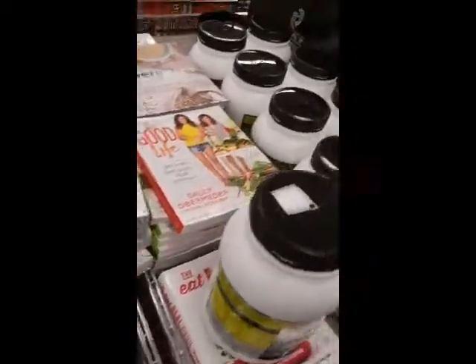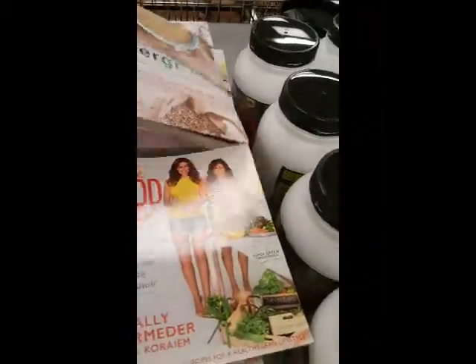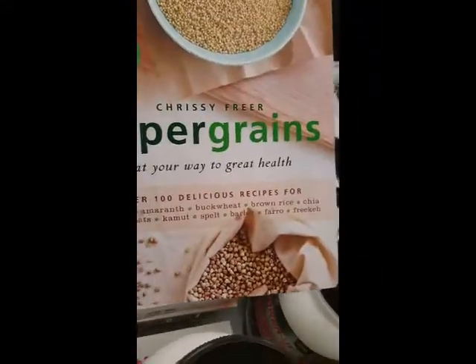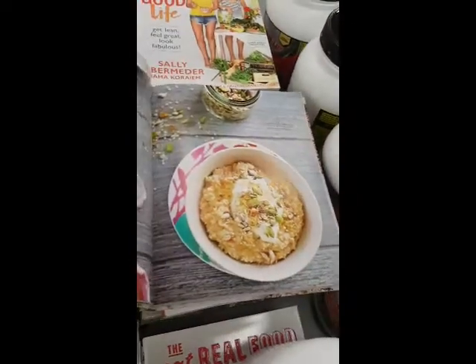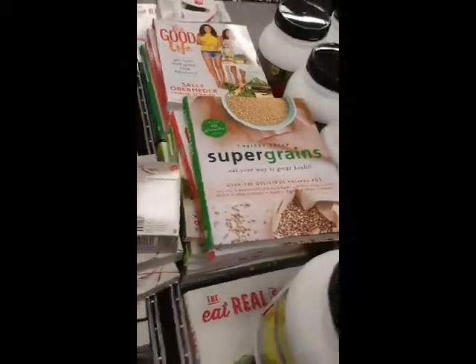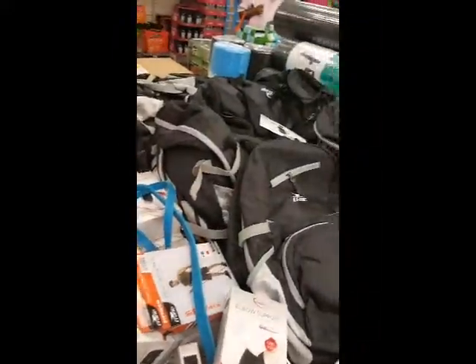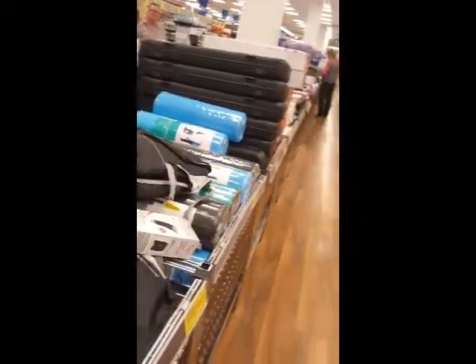Aldi's Health and Fitness was a great shop today — there were so many things to look at. I bought some new gym gloves. I found a book about super grains claiming eating grains will make you feel better — I had to have a sneak peek, and then I realised there is no way I would ever have that book in my pantry. There were rollers, protein powders, fitness equipment, gym bags, and so many recipe books. It was great.